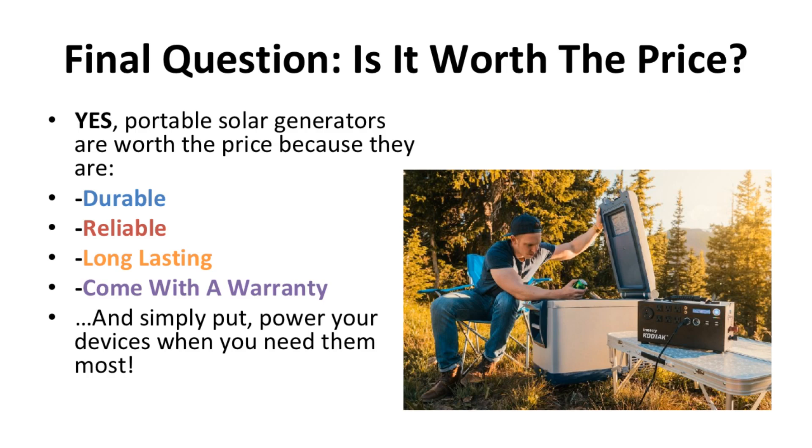Final question: is it worth the price? Yes. Portable solar generators are worth the price because they are durable, reliable, long lasting, and they come with a warranty.